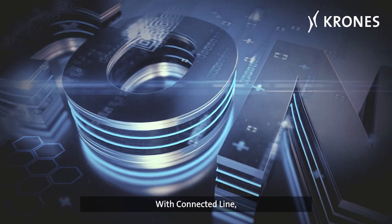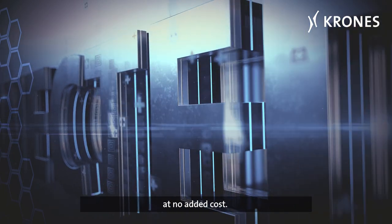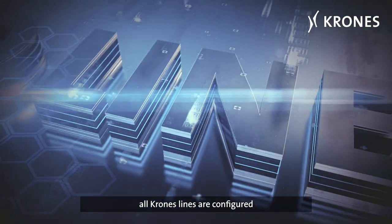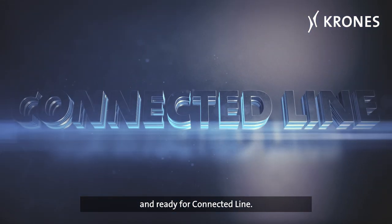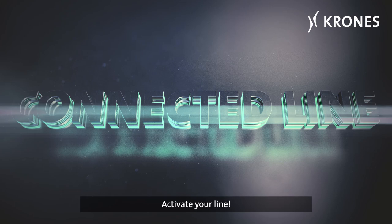With Connected Line, you can make your line ready for the future now, at no added cost. As of September 2019, all Krones lines are configured and ready for Connected Line. So, what are you waiting for? Activate your line.